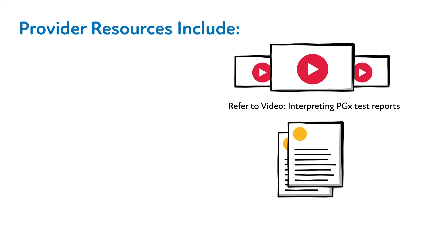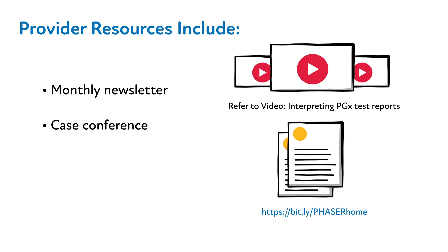Other provider-facing materials are available, such as a monthly newsletter, case conference, and more. If you'd like further information regarding any of these offerings, please email phaser@va.gov. You may also use the same email address for any other inquiries or feedback regarding the PHASER program.